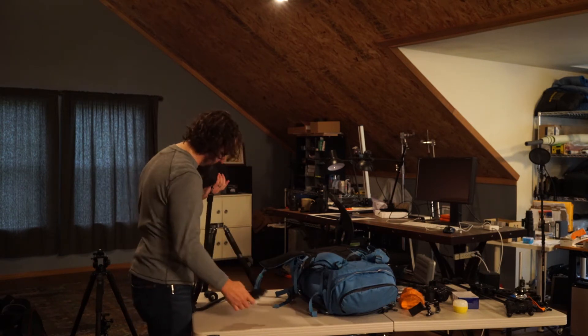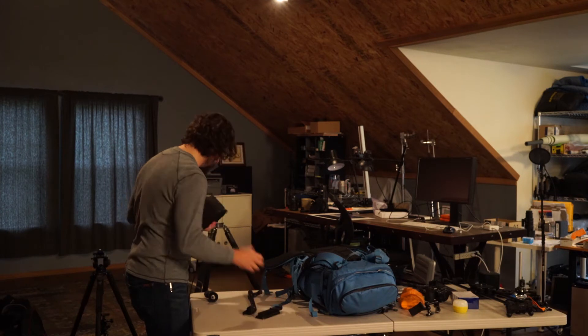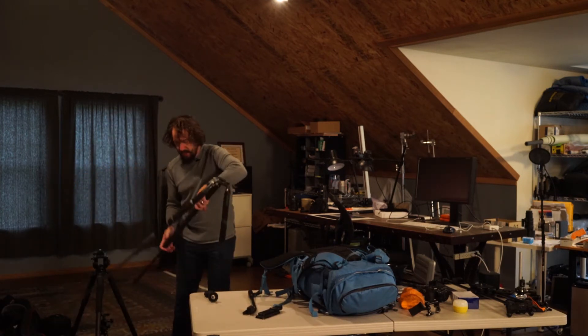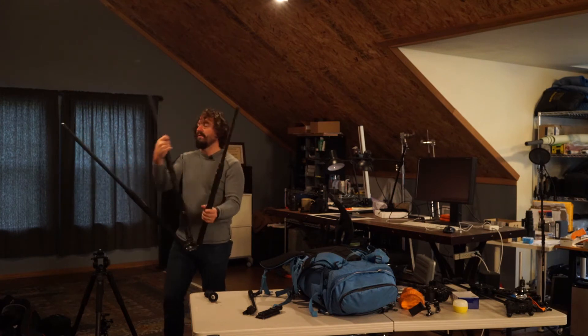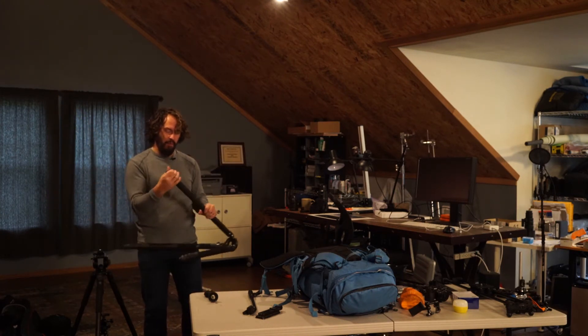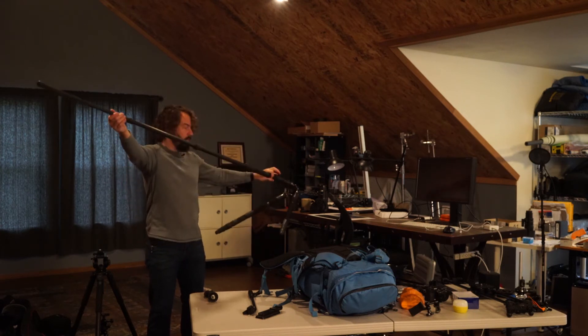Got a padded case for the tripod head. This old long tripod actually goes really long.